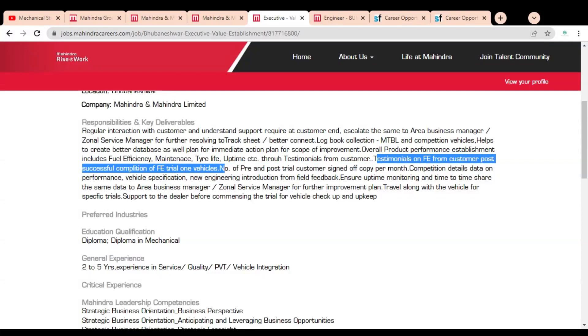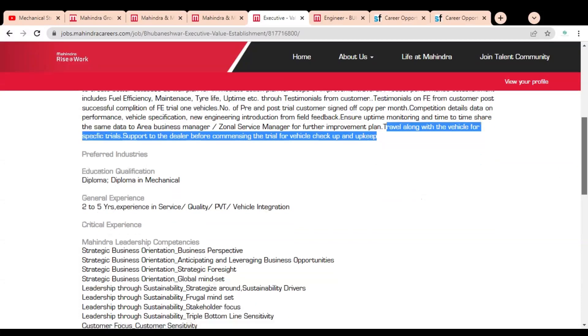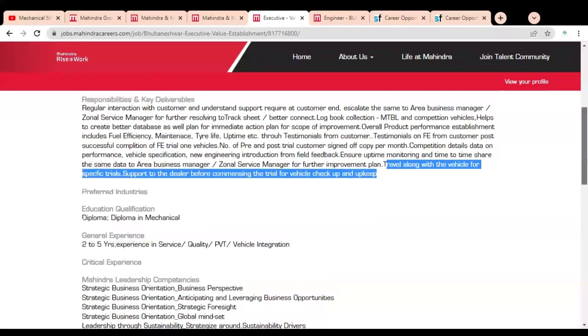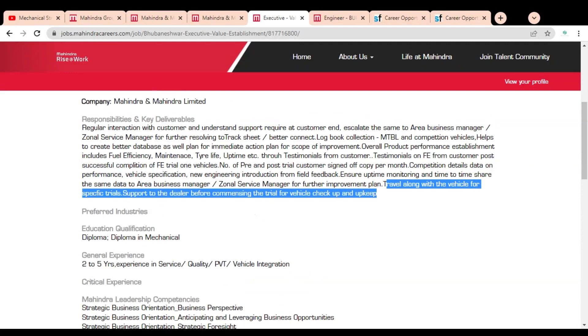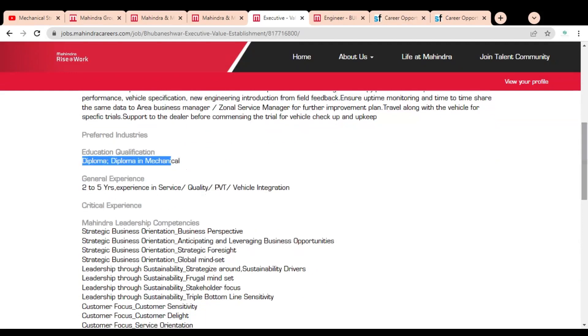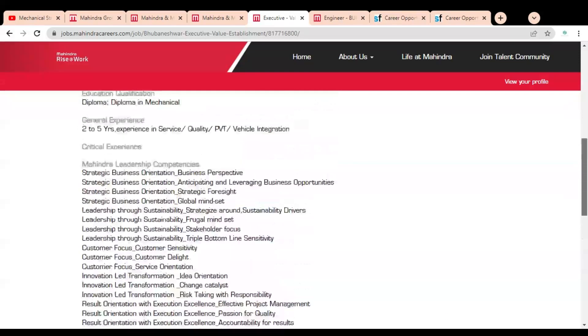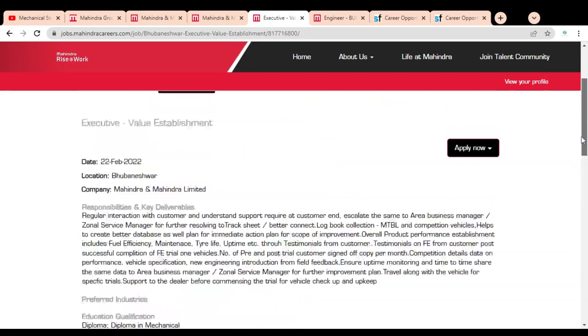You also need to travel along with the vehicle for specific trial support to dealers before commissioning, for vehicle check and upkeep. This job opportunity requires a Diploma in Mechanical branch, and two to five years of experience in service quality, PVT, or vehicle integration is required.